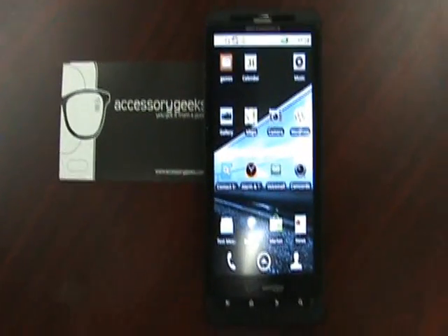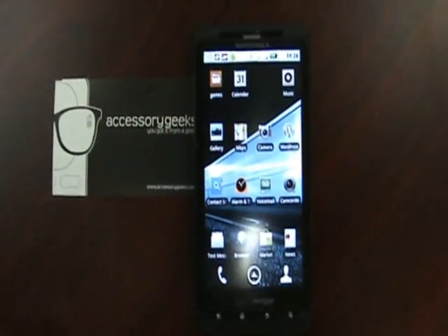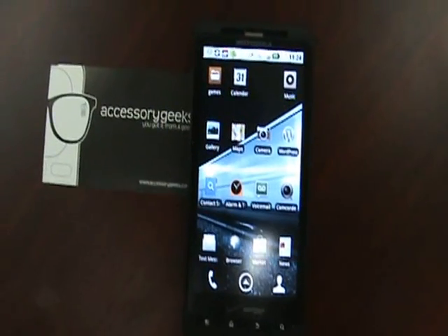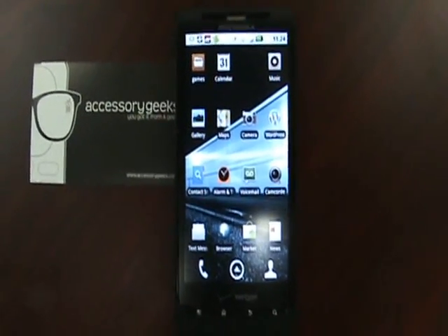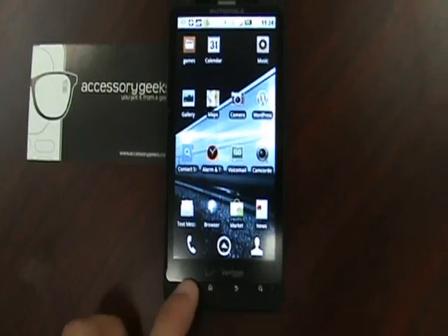Hey guys, John here with AccessoryGeeks.com. As you know, today there is an update for the Droid X to update to Froyo 2.2. So what I'm going to do is do a comparison video of a Droid X running 2.1 and compare it to this exact Droid X running 2.2. So first what I'm going to do is show you guys that this